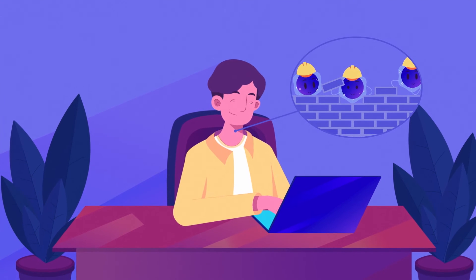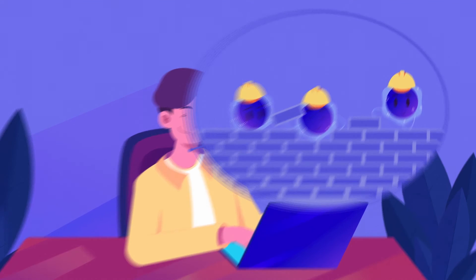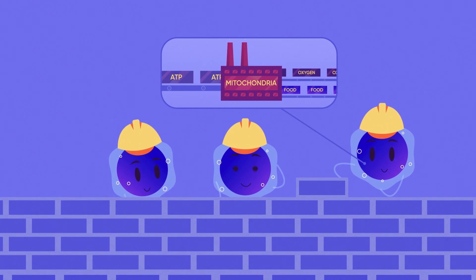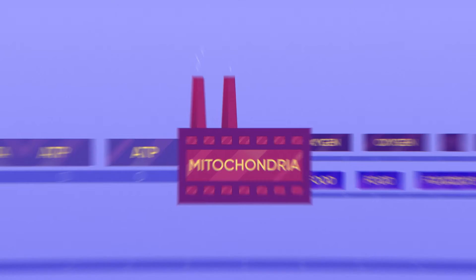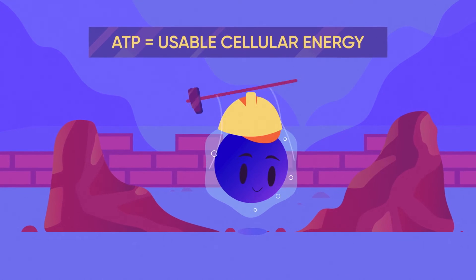We all know that plants need light to function. But did you know that humans also need light to function? Our cells need power, which is created by the mitochondria. Through enzymes, the mitochondria convert the food we eat and oxygen we breathe to produce ATP, or usable cellular energy.